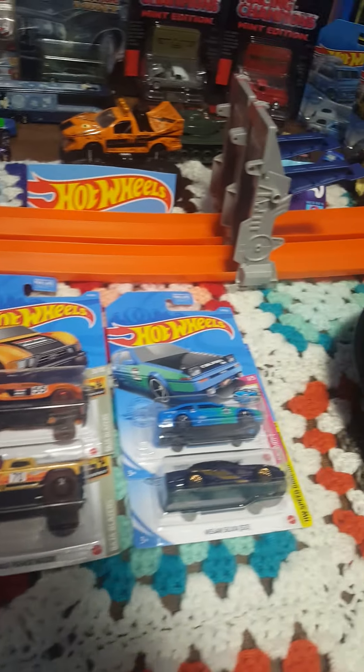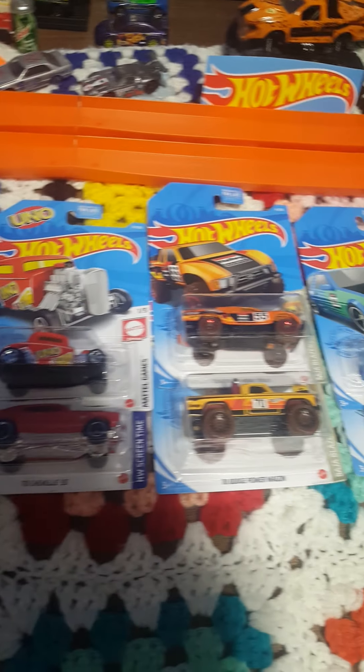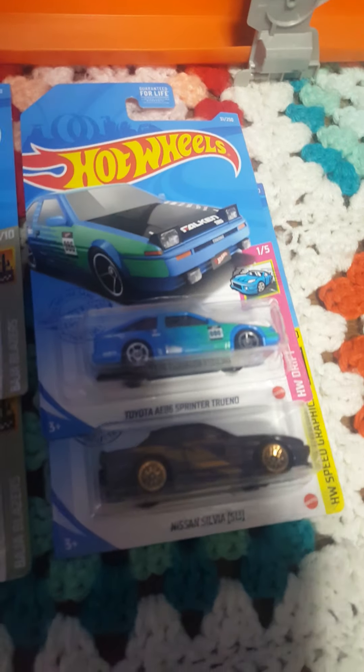Welcome back to the display room. Today I got some new Hot Wheels in front of us — one of them is a Matchbox, the rest are Hot Wheels. We're gonna take a look at them, open them up, review them, and race them.